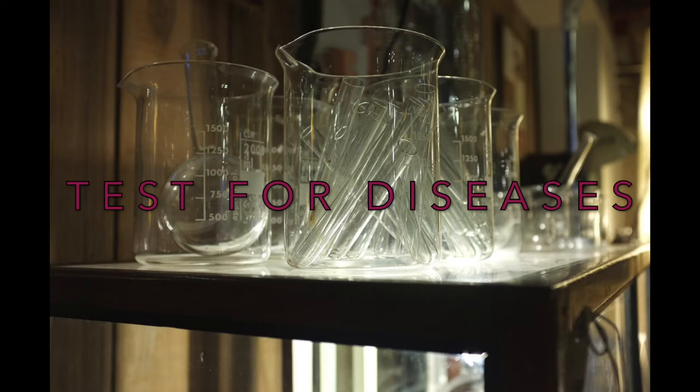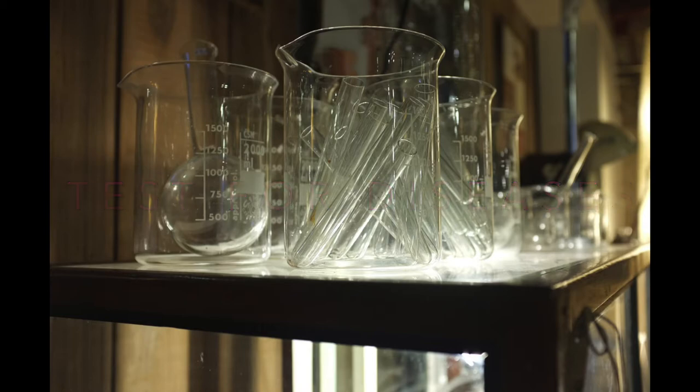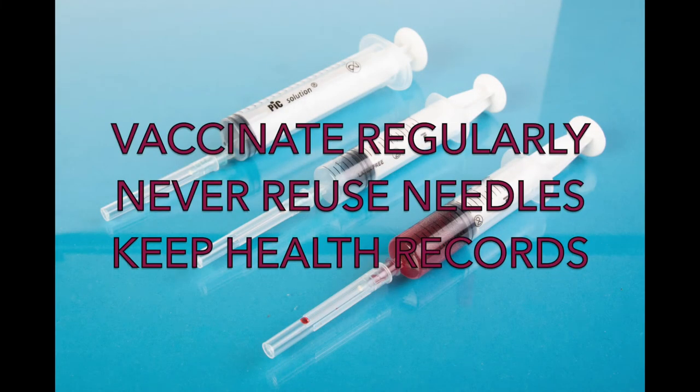Your veterinarian should be able to help you find a place to do the tests if they cannot do it themselves. You should regularly vaccinate your animals for things such as tetanus. This includes not only breeding does and breeding bucks, but also wethers and kids. Regular vaccination helps prevent your animals from getting diseases that might otherwise kill them or infect other animals. Anytime you use a needle to vaccinate or treat your animal, you should never reuse the needles. You run a high risk of infecting other animals if you share needles between them.